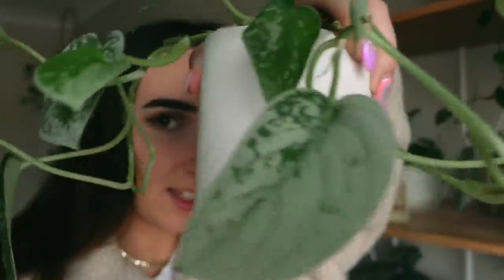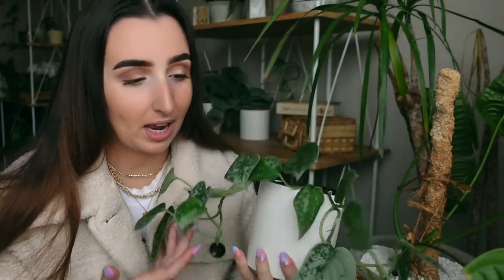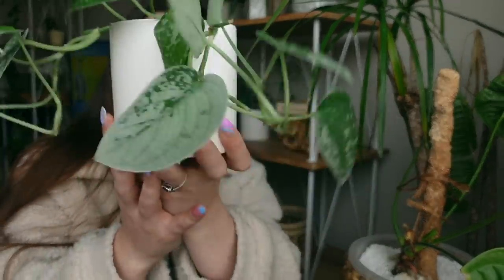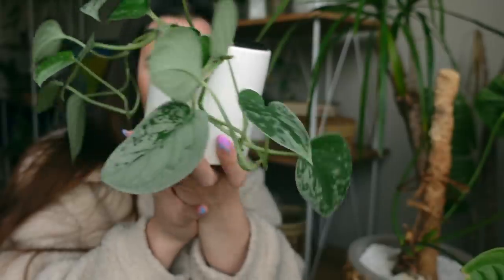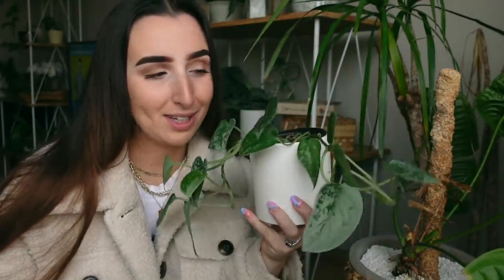I just got back from the trade, had a little bit of lunch slash breakfast, and I wanted to show you guys the plant. I honestly think this is so cute. I have been looking for a scindapsus silvery casually — I never really wanted to go out and purchase one — but the fact that I was able to trade for such a beautiful example with some really nice silver on it just makes me really happy.